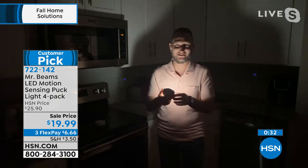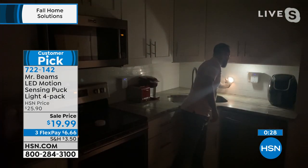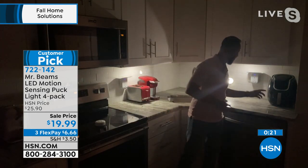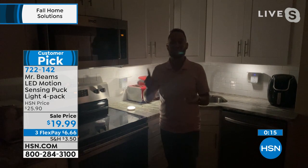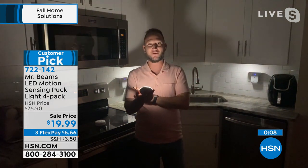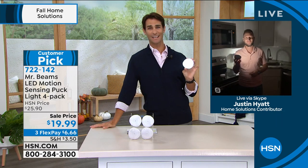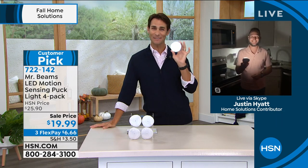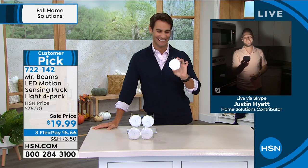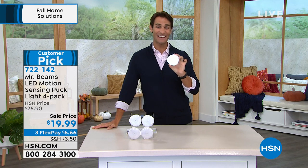The double-sided sticky tape makes installation incredibly simple — just set it and stick it wherever you want. Under cabinets, on a counter, in the bedroom, or right by the baseboard where you put your feet down getting out of bed, so you can see where you're walking without a light switch. You can also pop them off and use them on the go. It's the convenience of not having to think about it — walk in, light comes on. Thanks to Justin for joining us.